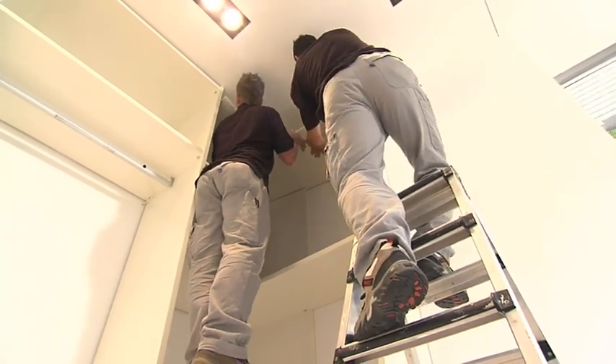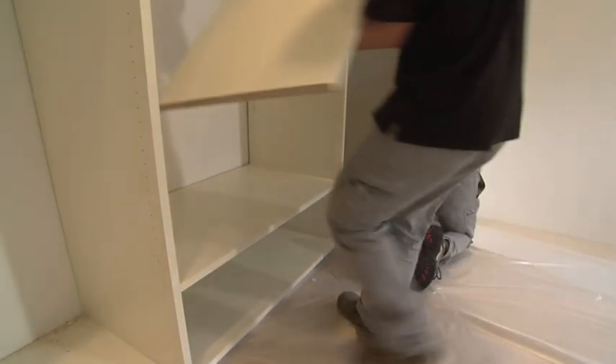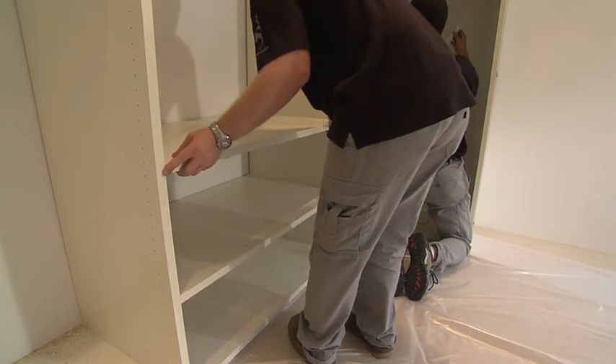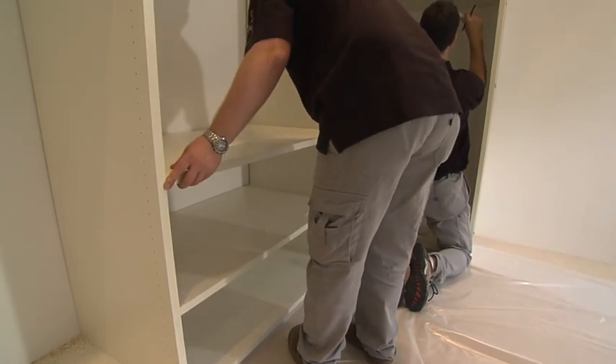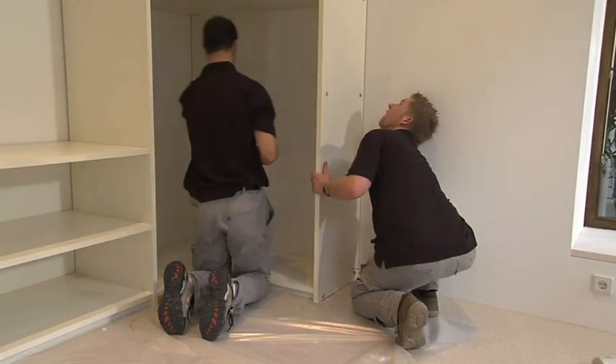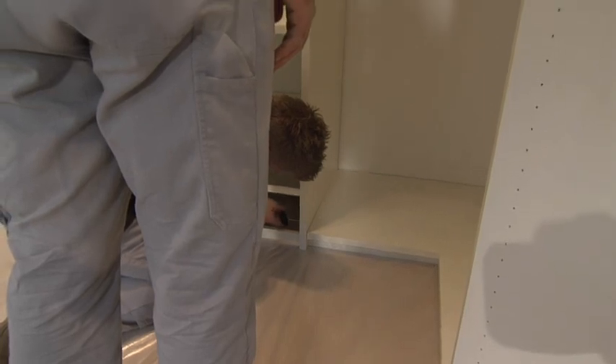Whether it's veneer, glass, mirror, metal, melamine, woven or lacquered, Raumplus offers a vast selection of panels, not counting the designs to personal specifications. Colors and materials are available in countless combinations, and new ideas are constantly springing up every day at Raumplus.